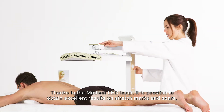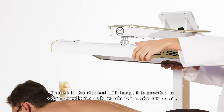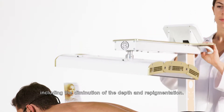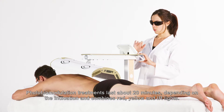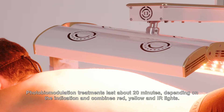Thanks to the Medisol LED, it is possible to obtain excellent results on stretch marks and scars, including the diminution of the depth and repigmentation. Photobiomodulation treatment lasts about 20 minutes depending on the indication and combines red, yellow and infrared lights.